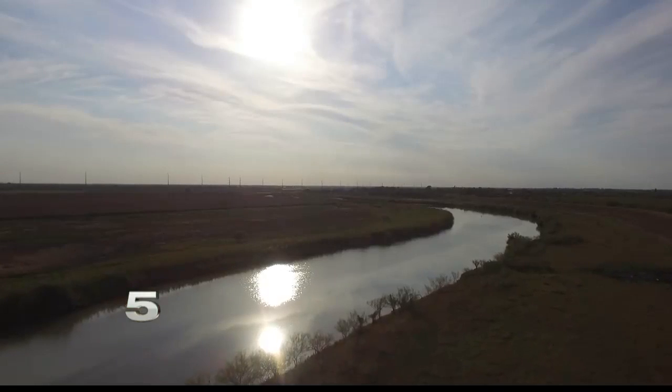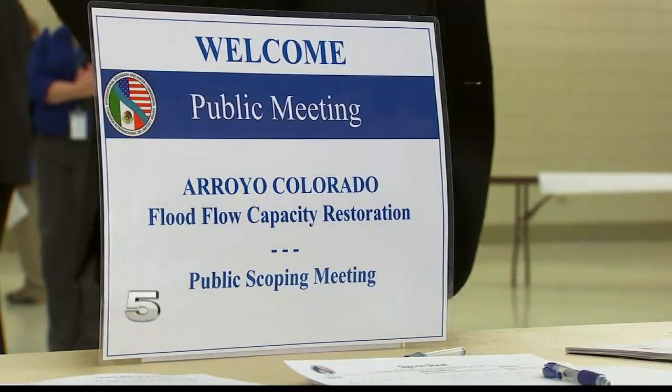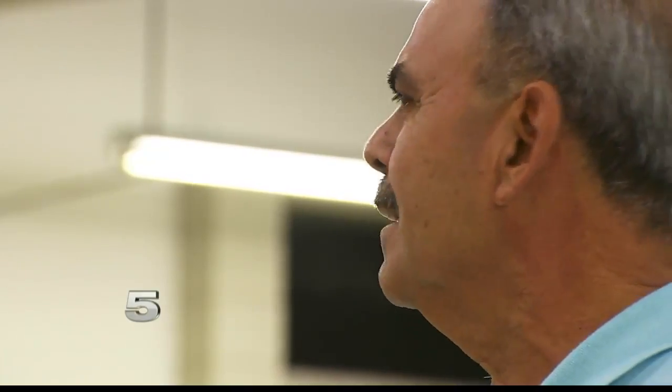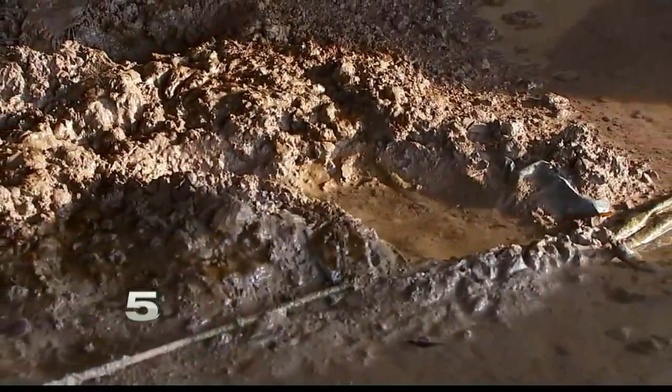For a part of the valley that's felt an unequal share of the flooding problems this last year, this meeting in Harlingen could mean something new to the flooded streets, the lost homes, and the people who've had it bad. People like Lupe Navarro. He says this summer they got flooded, and the summer before, the same thing — eight inches inside his home, some things lost.